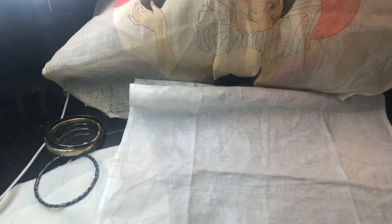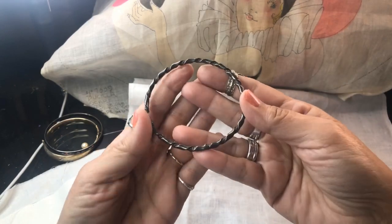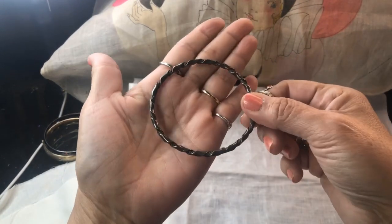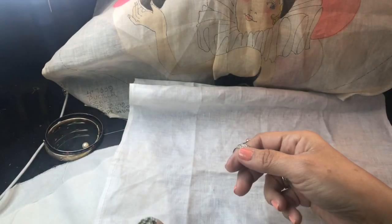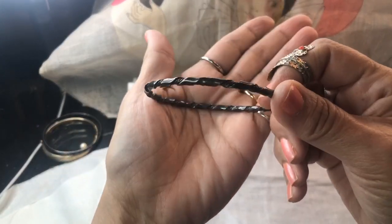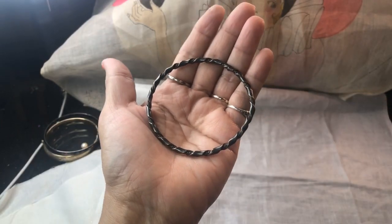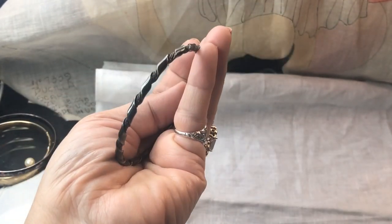This one turned out to be sterling - I did test it. I never found the mark but it's very heavy and I acid tested it. I'm going to clean it up really nice and shiny because it's a very, very nice bangle - that twisted wire style. This is going to look nice once it's done. It is sterling, acid tested.